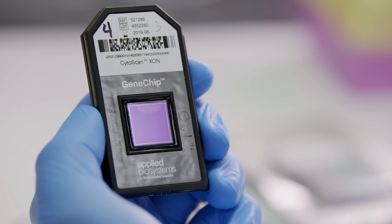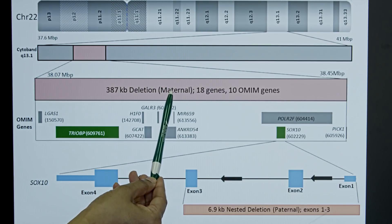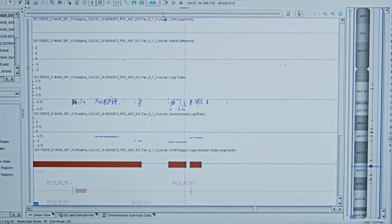We tested the sample on cytoscanics en suite and were able to identify a large deletion that was inherited from the mother. But since this is an autosomal recessive disorder, there had to be a second change, possibly coming from the father.